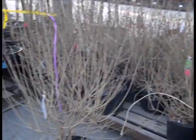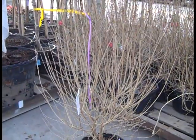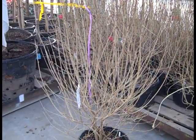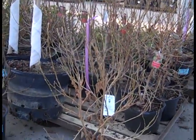Again, a lot of deciduous material. Here we're looking at seven gallon Palobinina Meyeri — look at that gorgeous plant. Nice, heavy, full seven gallons. Landscape grade. Here we're looking at Witchhazel, or Hamamelis. This one is Crimson Fire.